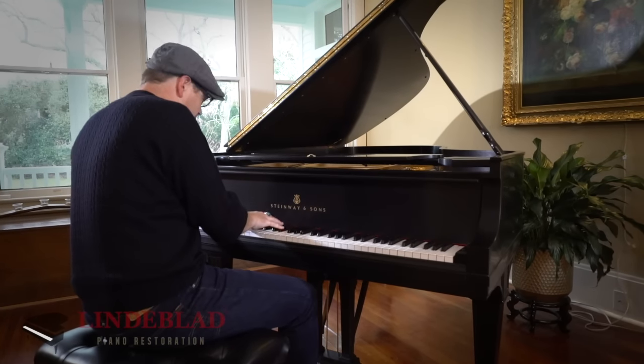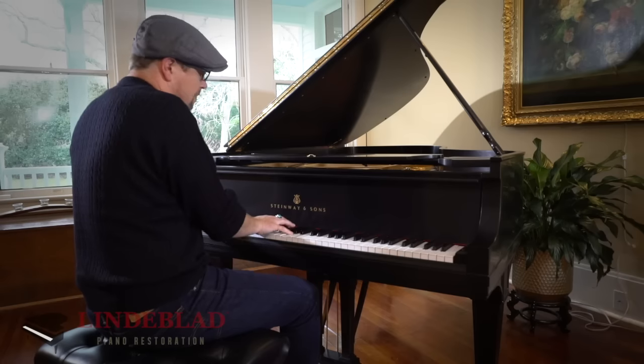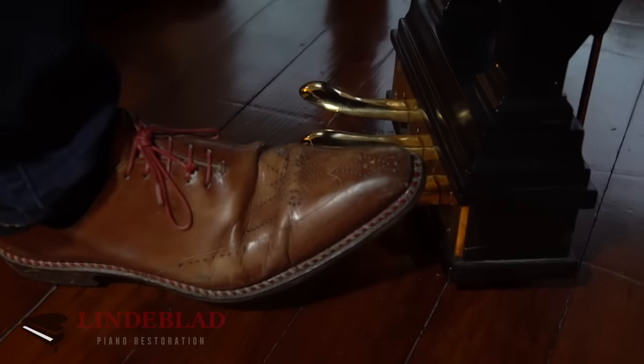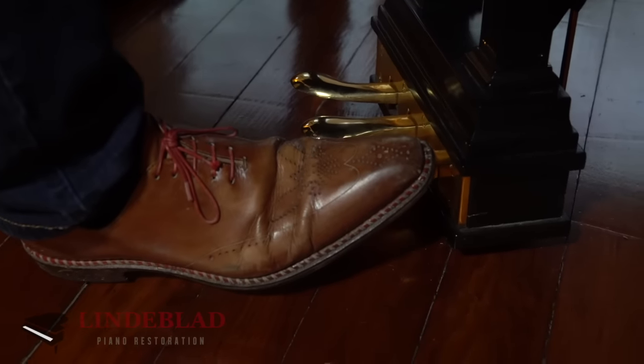I'm a discerning consumer, so I'm not going to just talk to somebody on the phone, look at their website and buy a piano like this. I'm just wired to where I need to go kick the tires, look in the engine, see what it was made out of, and make sure that what you guys were saying about your company's process was actually legit.